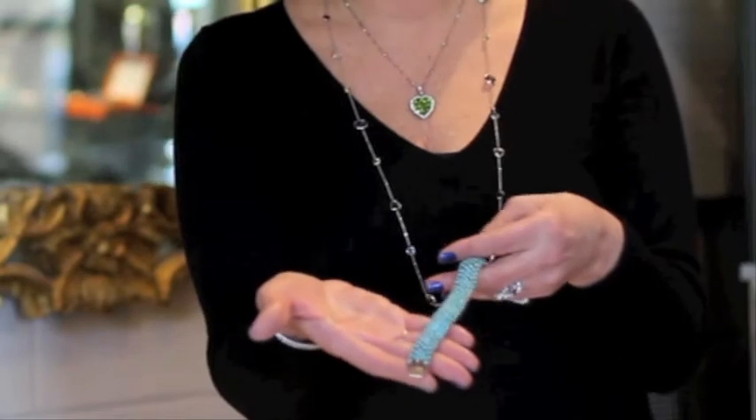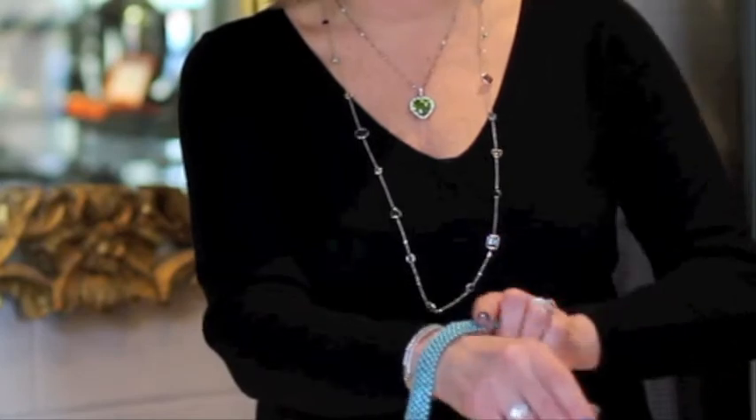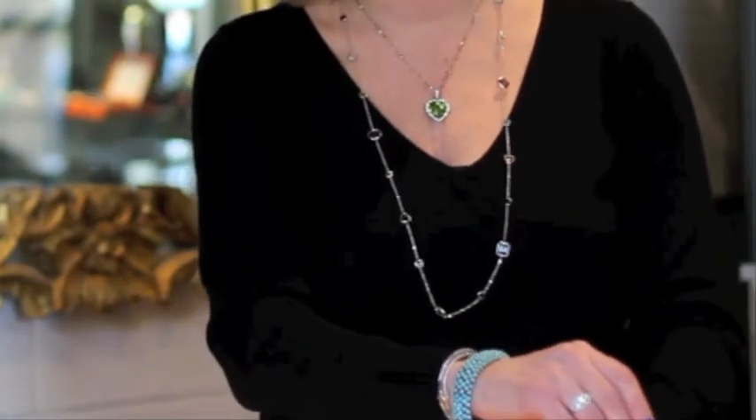The Persian turquoise bracelet — beautifully matched turquoise, done in 18-carat gold. It's very flexible and just looks beautiful on. We also sell modern and contemporary pieces.